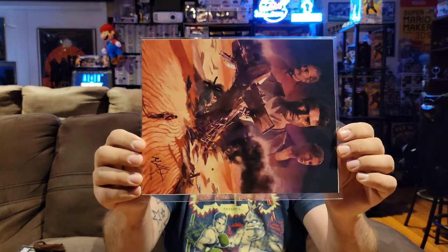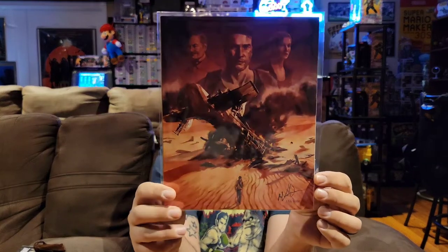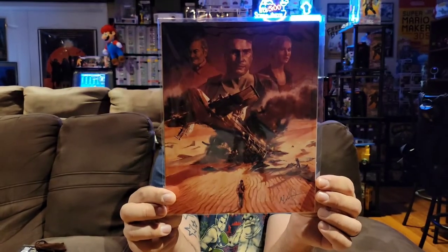We should have our art print next. We have print number 184 out of 1000. This looks like it could be Uncharted — that's kind of what it looks like to me. Nonetheless a really cool print. One of these days I'll find something to do with all of these prints I've gotten from this box.